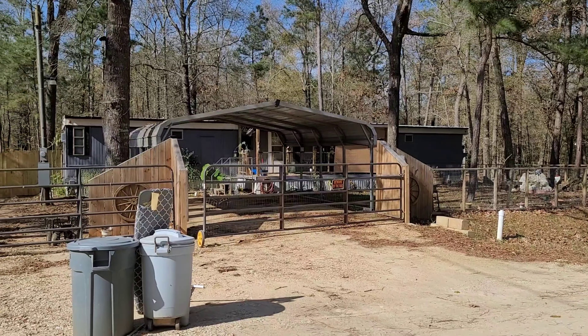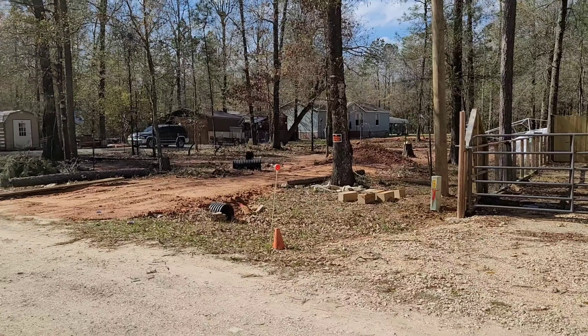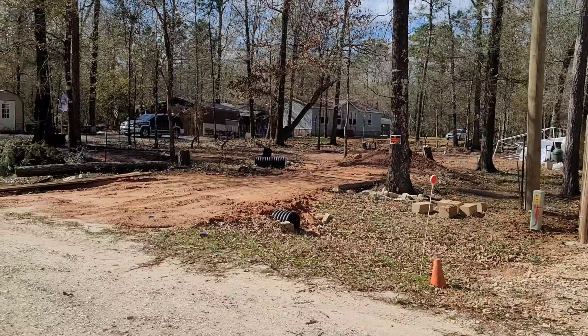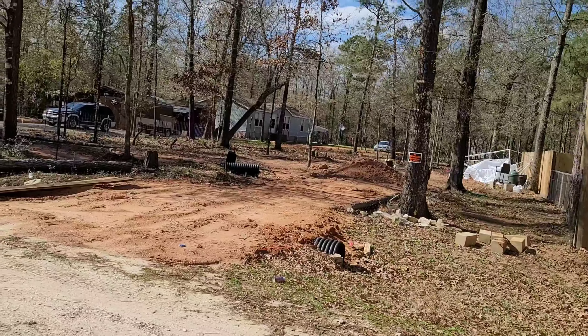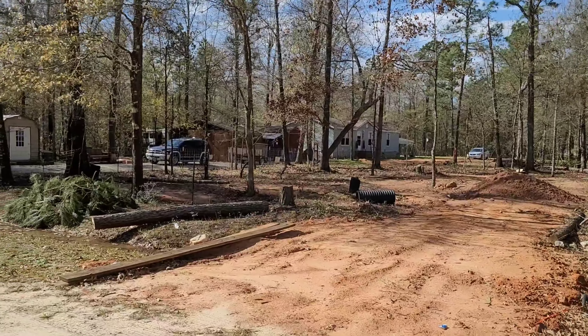This property, I believe, is just bought out. We have fresh development going in right here, which is really, really good. Our guy Dave is doing all the lots in the subdivision. He does bang up work. You got the culvert, you got the clearing. That's great.